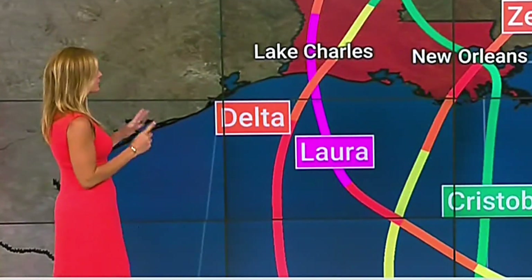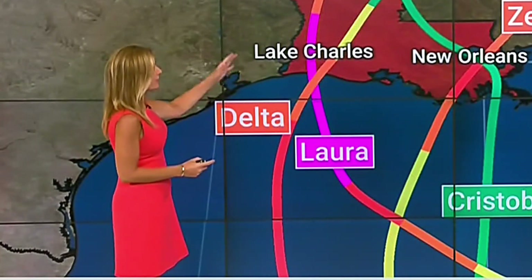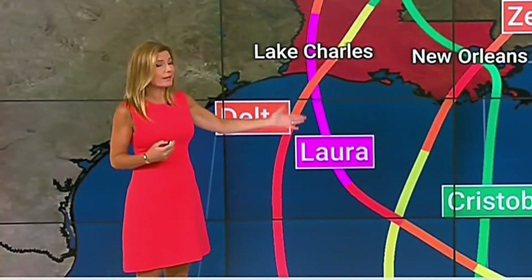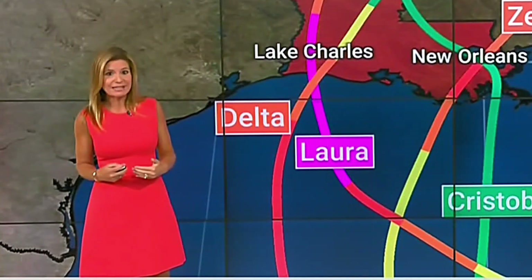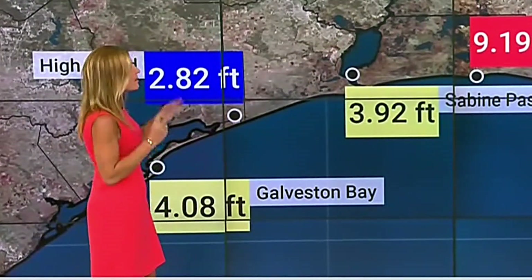Last year saw four landfalls: Laura, then Delta, then Cristobal, then Zeta, which came through affecting the New Orleans area. For Lake Charles specifically, we had Laura, then Delta, then a winter storm with sub-freezing temperatures, and then major flooding in May of this year. We've had multiple disasters affecting us.